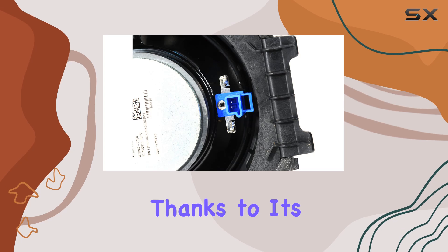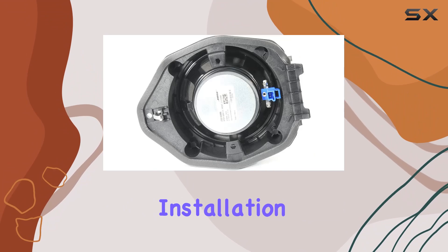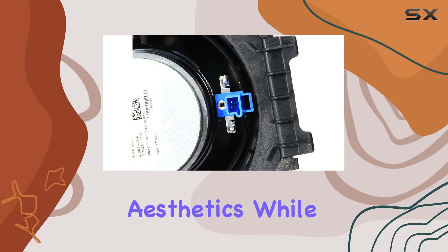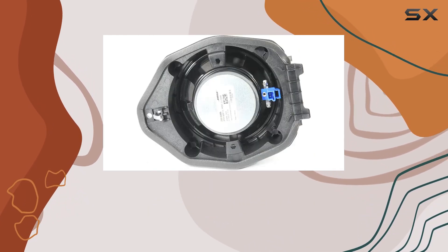Installation is a breeze thanks to its car mount design. Whether you're a DIY enthusiast or prefer professional installation, you'll appreciate how seamlessly this speaker fits into your vehicle's front door, preserving its original aesthetics while enhancing its audio capabilities.